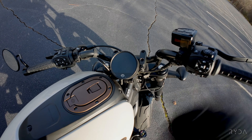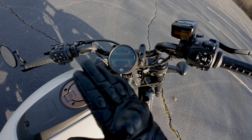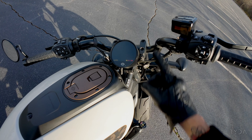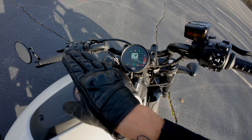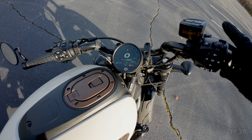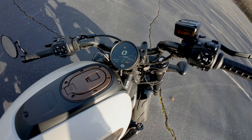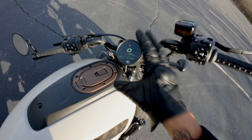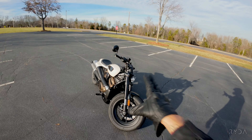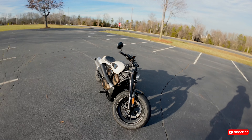You get this cool TFT display that gives you a lot of information that my Sportster ain't got. You get navigation, Bluetooth, cruise control. Look at the display — you've got rider modes such as rain, sport, and road mode. You get all this information right there on that display, and that display looks good.